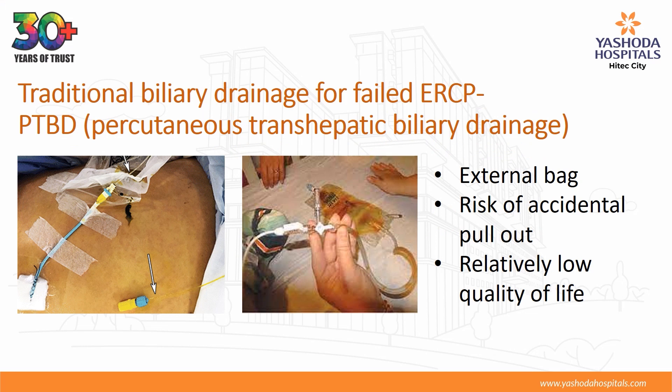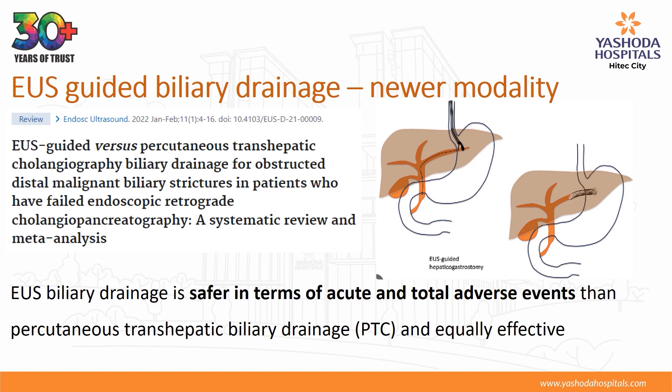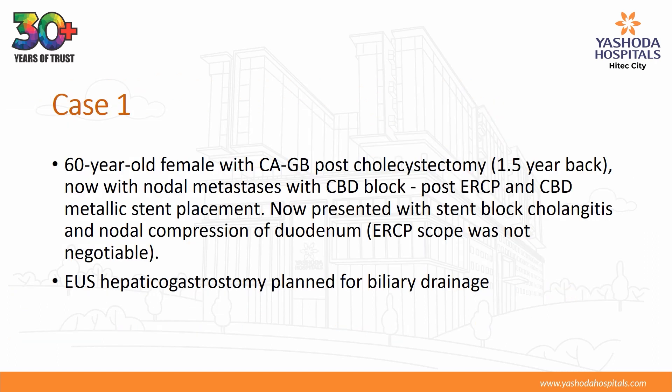Traditional biliary drainage for failed ERCP is percutaneous transhepatic biliary drainage, which is associated with external bag risk of accidental pullout and relatively low quality of life. EUS-guided biliary drainage is the newer modality and is safer in terms of acute and total adverse events than percutaneous transhepatic biliary drainage, and equally effective.